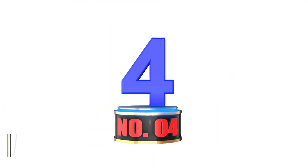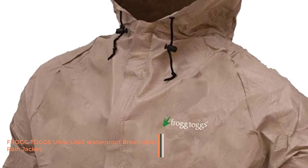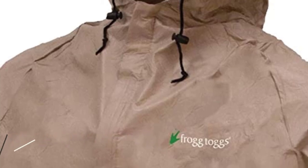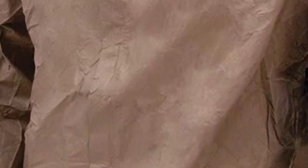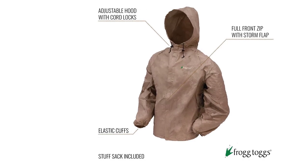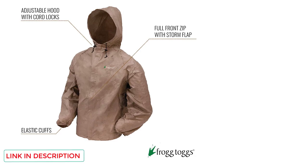Number 4: Frogtogs Men's Ultra Lit2 Waterproof Breathable Rain Jacket. Frogtogs is another reputable brand that manufactures state-of-the-art outerwear for men and women. This product is matchless because it is waterproof, windproof, breathable, comfortable, fashionable, and affordable.